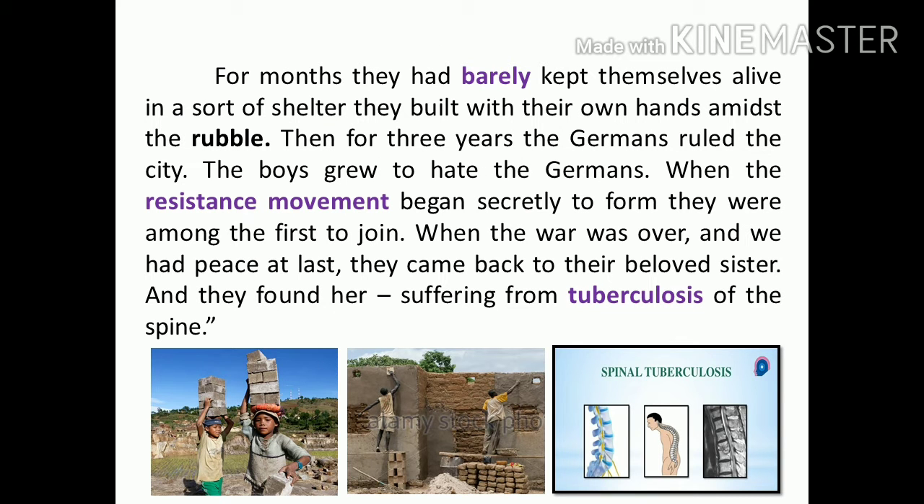For months, they had barely kept themselves alive in a makeshift shelter they built with their own hands amidst the rubble. Barely means hardly — it is a semi-negative word. Rubble means broken bricks. Then, for three years, the Germans ruled the city. The boys grew to hate the Germans because, because of the Germans, they lost their father and their shelter. That's why they hated them strongly. When the resistance movement began secretly to form, they were among the first to join. Resistance movement means an organization intended to oppose the Germans.